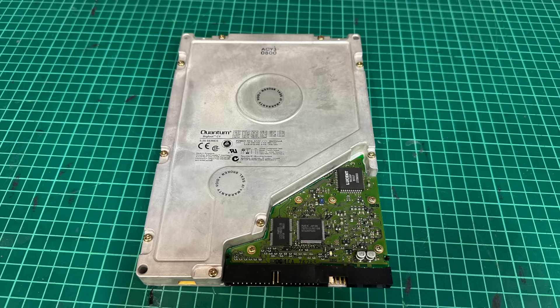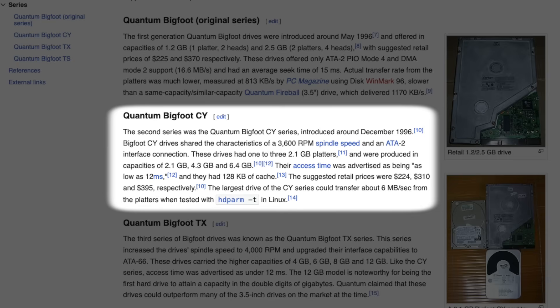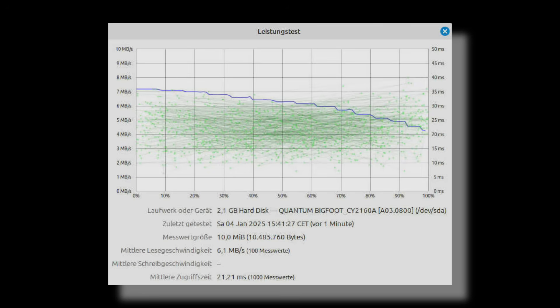Although this is a Quantum Bigfoot drive, it's not THE Quantum Bigfoot that my dad acquired, as he clearly had one of the first generation drives. This drive here is from the second generation, the Bigfoot CY series, which only started at 2.1GB capacities and upwards, but delivered significantly better transfer rates than its precursor. The seller had actually measured it and provided me with a benchmark chart, where we can clearly see the drive averaging at 6.1MB per second.